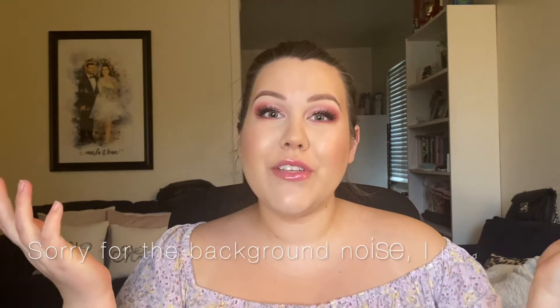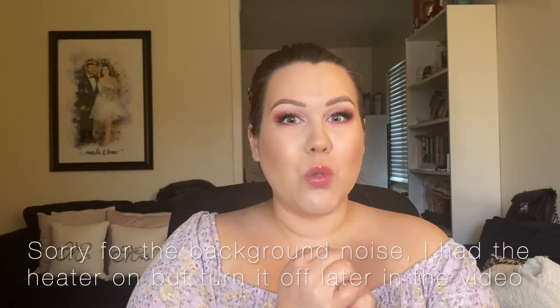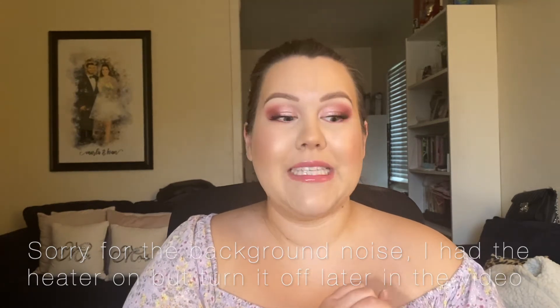Hi everyone, welcome back to my channel. My name is Marla Ramirez and I'm so happy to have you back, or if it's your first time here, welcome. I am on a roll — I'm filming another video, and this one is actually one I've been excited to film for a while now. I'm going to jump right into it because I don't want a long intro.